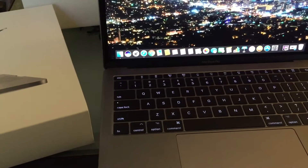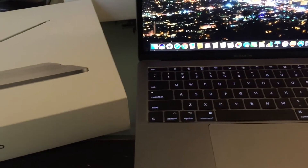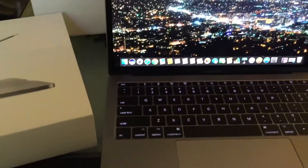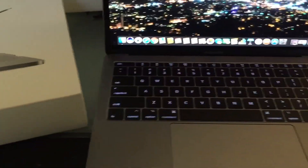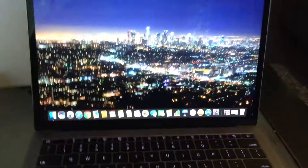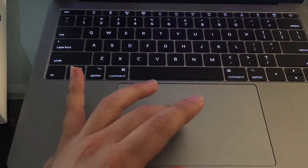I reviewed the MacBook in an earlier video and I also compared the MacBook to my MacBook Air — the 11-inch MacBook Air and the 12-inch MacBook. This is the 13-inch MacBook Pro 2017, it's brand new, I just picked it up.